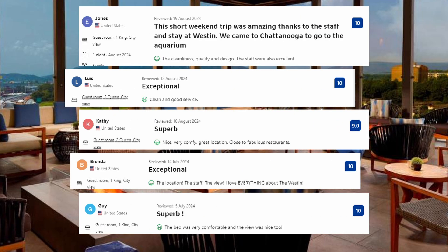And these are some of the visitors' comments: Clean and good service. Nice, very comfy, great location. Close to fabulous restaurants. The bed was very comfortable and the view was nice too.